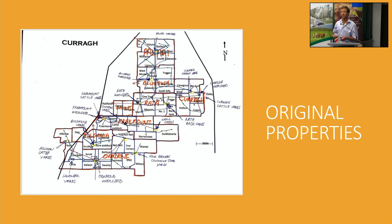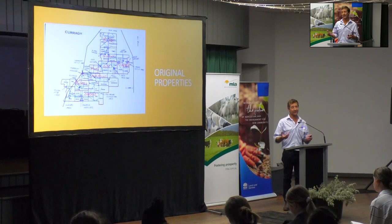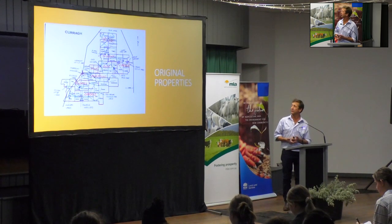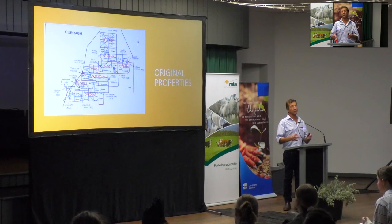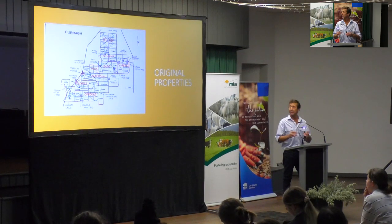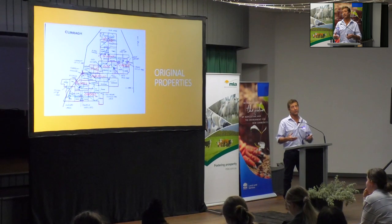Water is a big thing - I'm probably speaking to the younger people here. There are no creeks or rivers in our country, so the water is either fallen from the sky into a dam or provided by pipeline - there's no other way for stock to survive. Those eight different properties each had their own watering system, maybe a bore, and we've tried to link them together with pipeline into one big web.